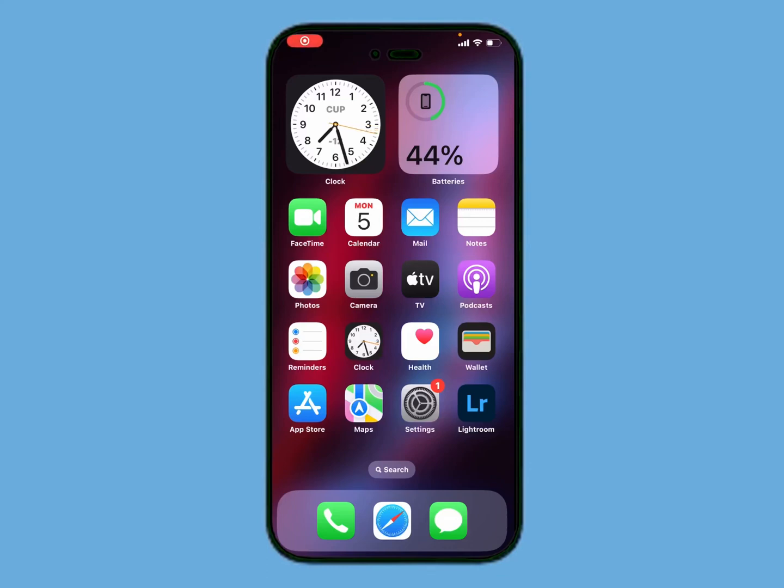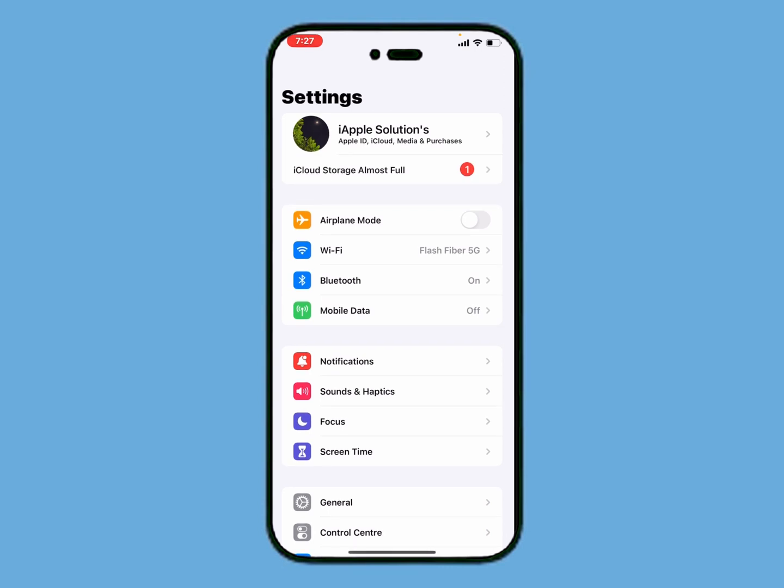Hello friends, welcome back to my YouTube channel. This is Bilal and you are watching iApple Solutions YouTube channel. In this video I am going to show you how to fix Apple ID shows iCloud storage almost full. So guys without wasting your time let's start this video.